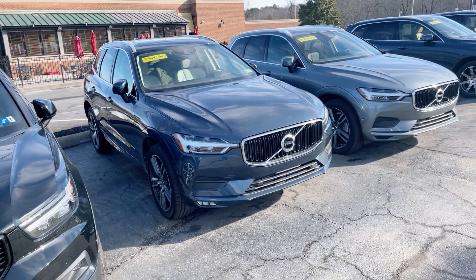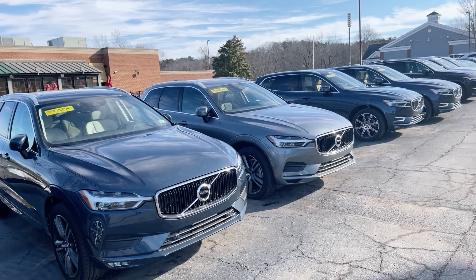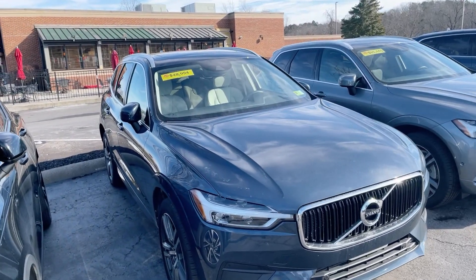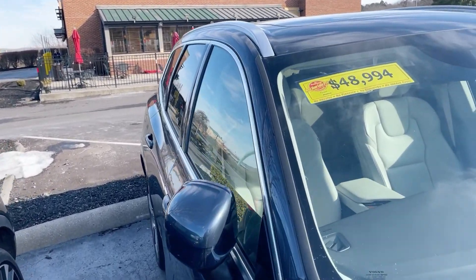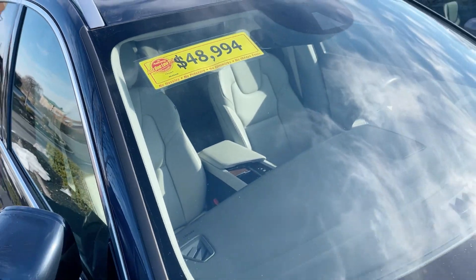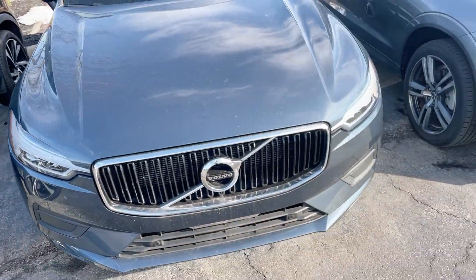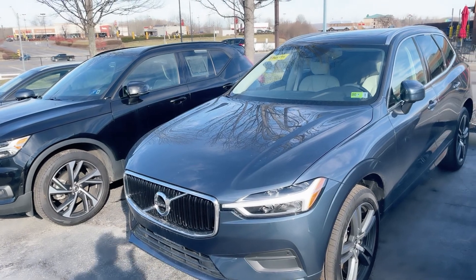Hey, I'll do a quick walk through the Volvos we have up here. The 2016 that you were just asking me about is actually out right now — not sure where it's at, I'll have to get details on it. But this is a blue one, I believe it's a 2018 or 2019.